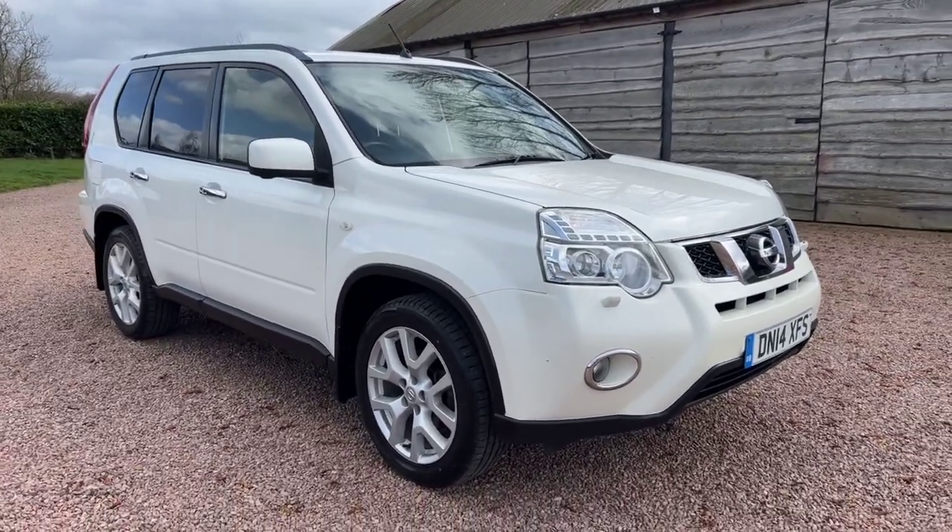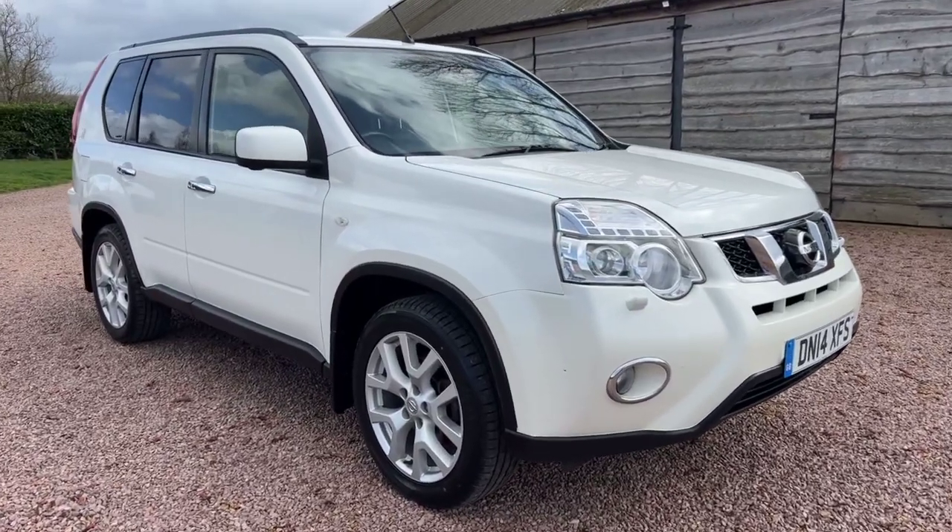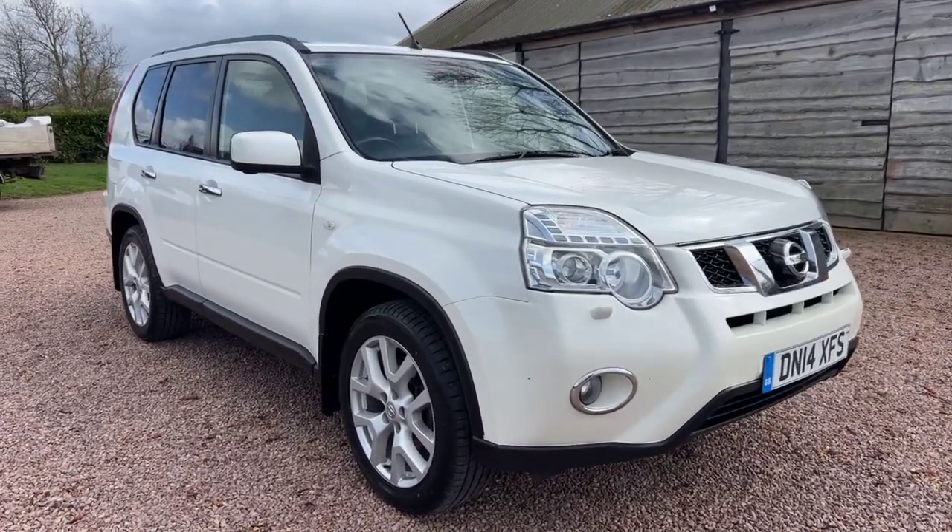Good afternoon, welcome to another promotional video for this Nissan X-Trail from Barclay Motor Company of Hopwood.